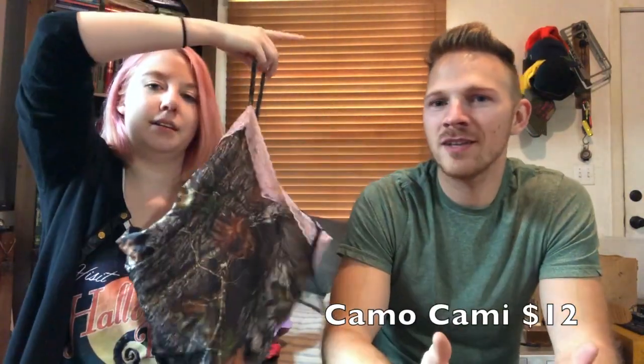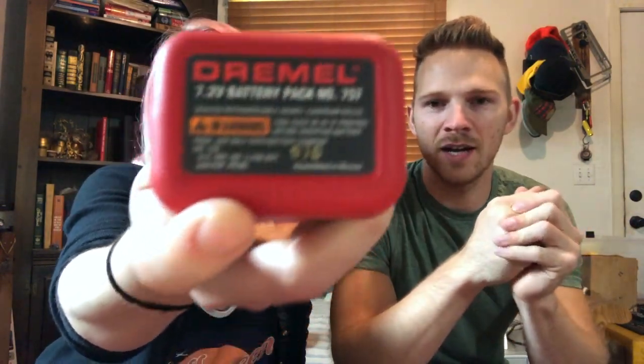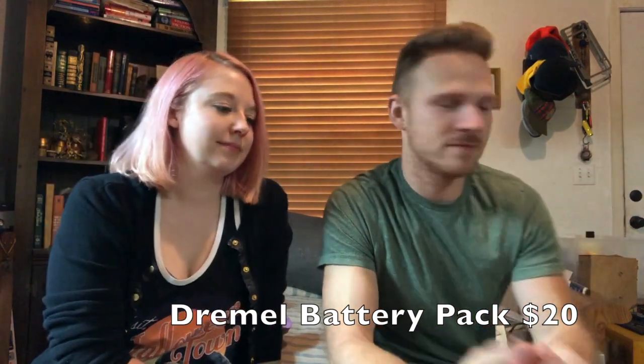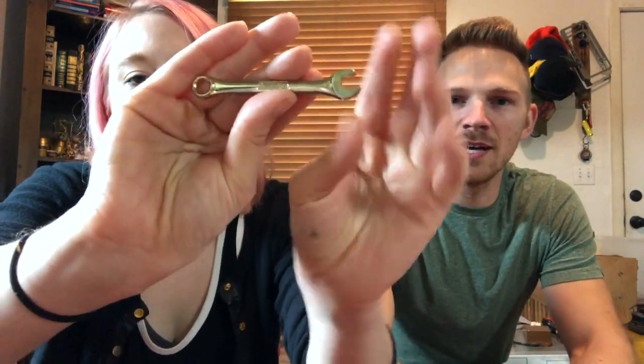This sexy camo woodland — everybody wants camo. I think I got this at the bins for maybe 50 cents or a buck. It's a sure mover and sold for $12. Not big money, but it's niche enough. Dremel battery packs — any cordless tool battery pack does very well. This one sold for $20 on a $4 pickup.